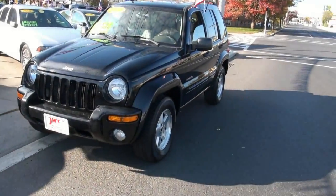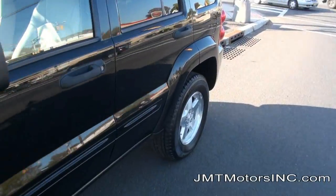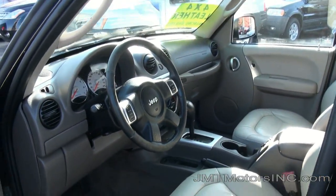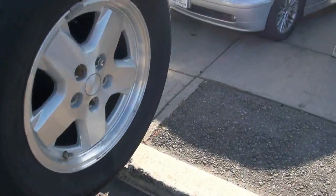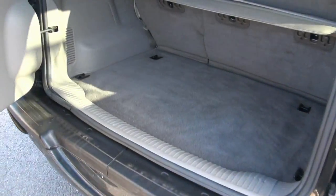2004 Jeep Liberty limited edition — very nice automobile with leather interior, white face gauges, 130,000 miles. Tires are looking very nice with lots of tread left over, full-size spare on the back, 3.7 liter limited edition.